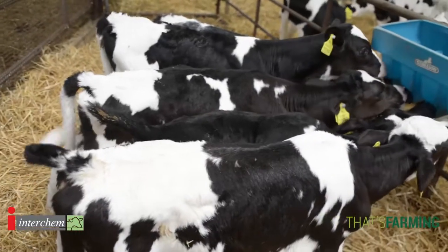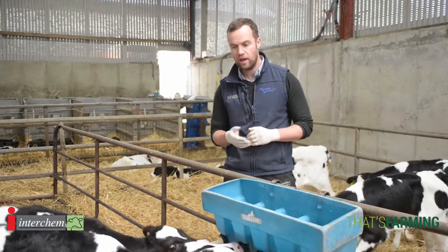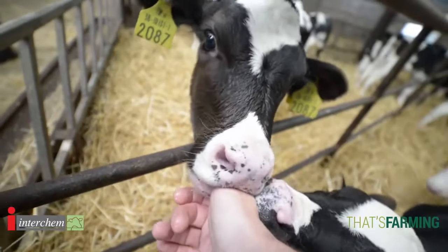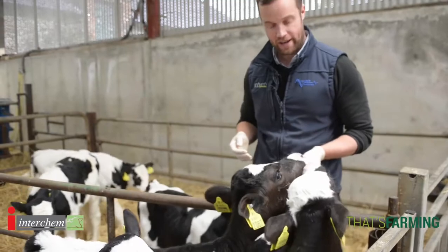A really good time to look at calf health is when they're feeding — making sure each calf is feeding correctly, sucking and taking its full feed. One other very important thing we can do with a young calf is use our finger to check the suck reflex. It can be a very good determining factor of how healthy our calves are. The stronger the suck, the healthier the calf.